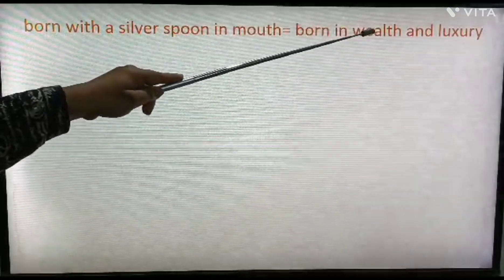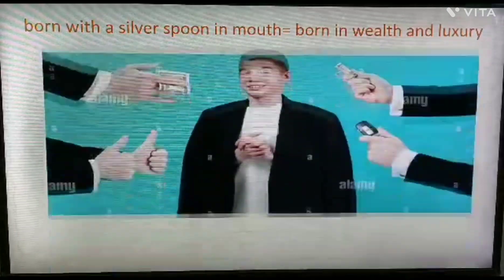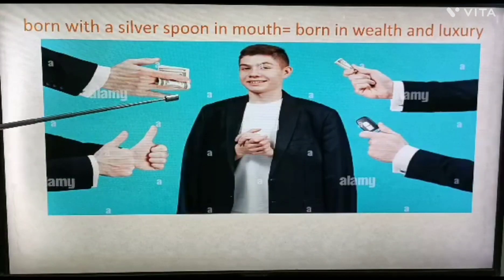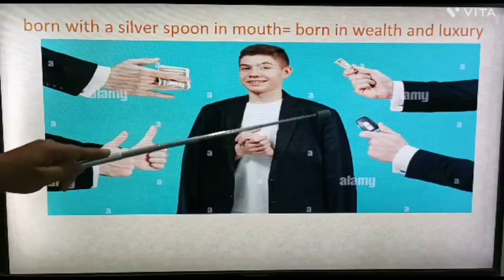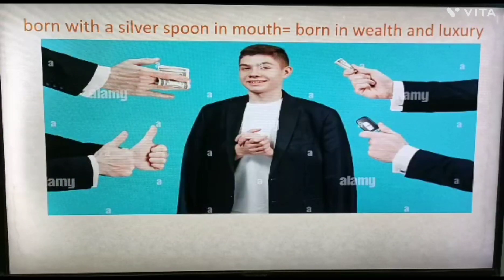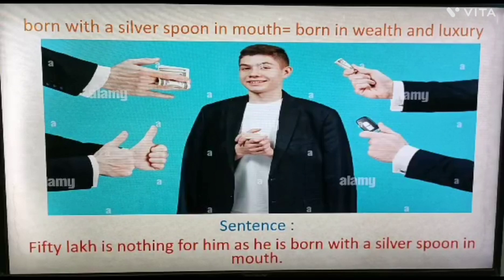Next: 'born with a silver spoon in mouth'. It means born in wealth and luxury. See the picture — the boy in the center is born and brought up in a wealthy family, and around him you can see money, a mobile, and other things. Example sentence: '50 lakh is nothing for him, as he is born with a silver spoon in mouth,' meaning he is a very wealthy person.